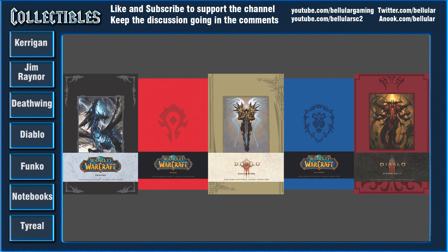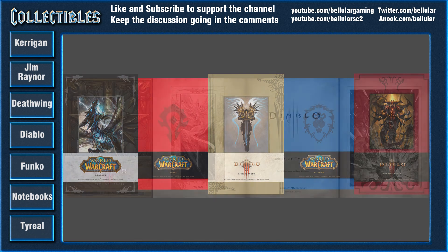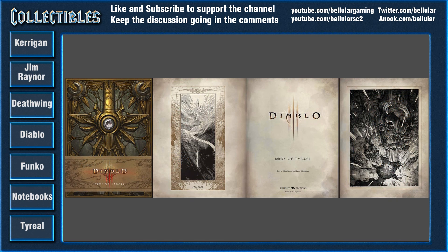There's also the Diablo 3 Book of Tyrael. I have no idea what's actually inside the book, but the art on the front and inside cover is fantastic — it's Blizzard art, and Diablo art specifically. I don't think the game was fantastic, but the art was just brilliant.